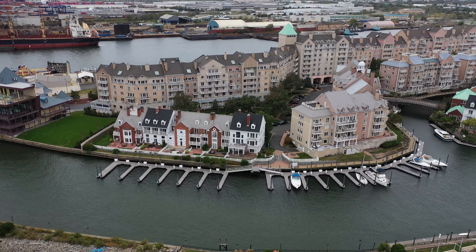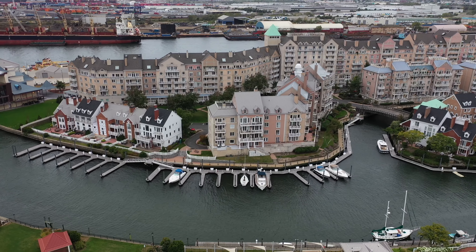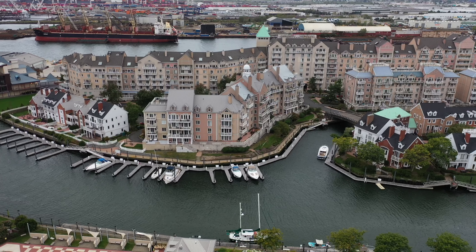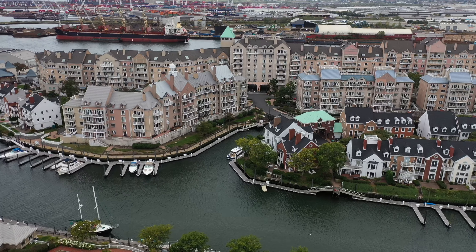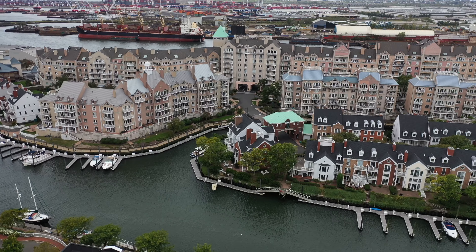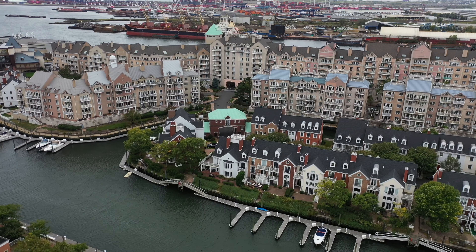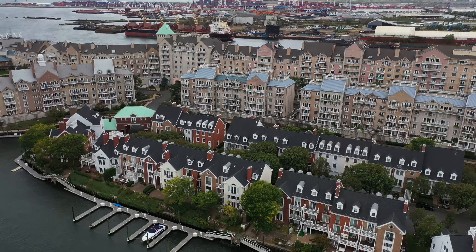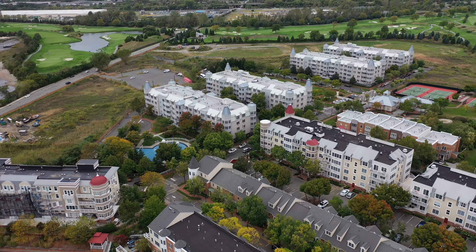The Mavic 2 Pro — this is without a filter — is flying like a dream. It's a fairly windy day and it just seems to be handling the wind and the videography part of it just flawlessly. So here we're just going to take a look around. That is the Liberty National Golf Course back there.